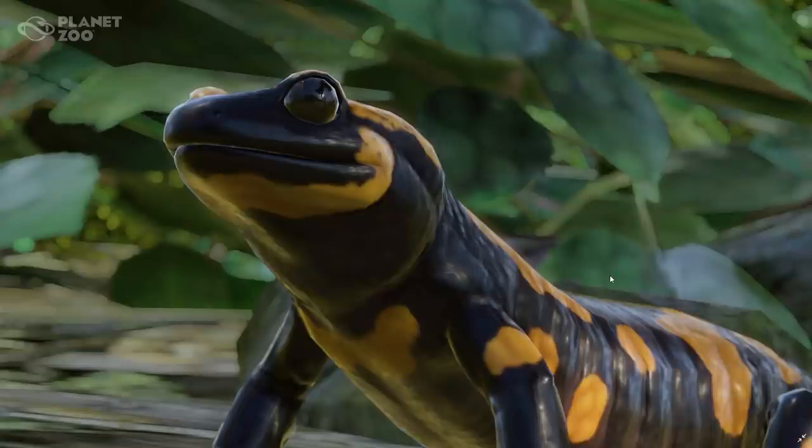Next screenshot: the Fire Salamander. You guys know me — I'm not usually the one to get super excited about exhibit animals, but this one looks super amazing to me. Very beautiful, and I think many of you who love salamanders are very excited to get this one in the Europe Pack.